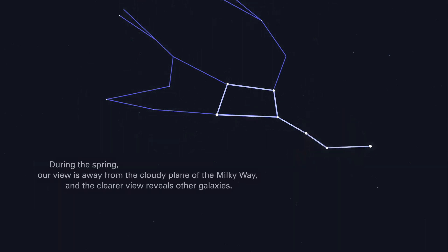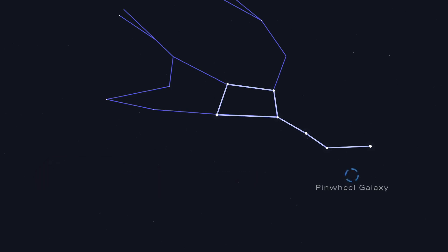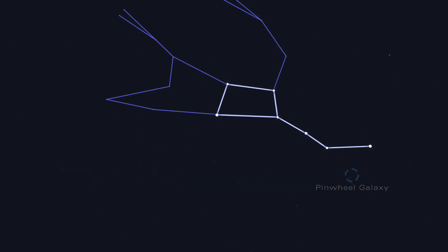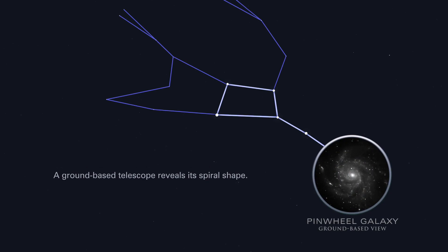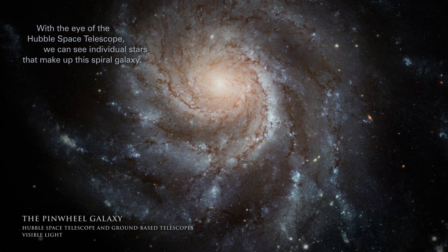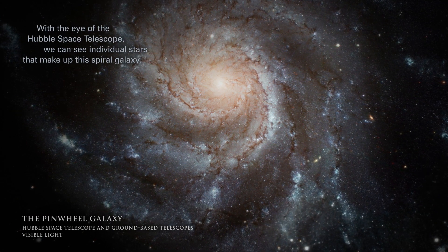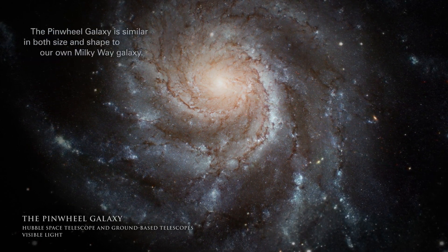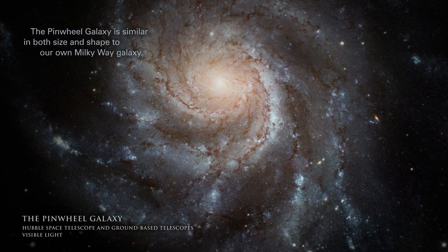During the spring, our view is away from the cloudy plain of the Milky Way, and the clearer view reveals other galaxies. Near the end of the Big Dipper's handle lies the Pinwheel Galaxy, also known as M101. A ground-based telescope reveals its spiral shape. With the eye of the Hubble Space Telescope, we can see individual stars that make up this spiral galaxy. The Pinwheel Galaxy is similar in both size and shape to our own Milky Way Galaxy.